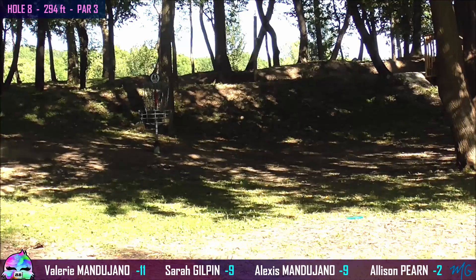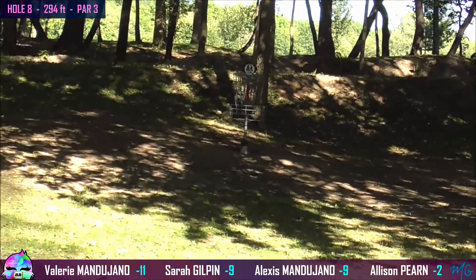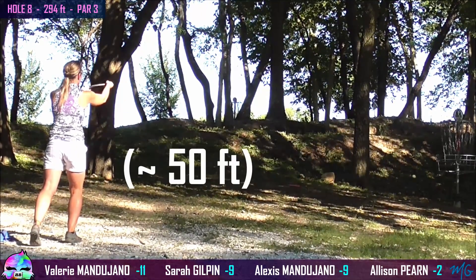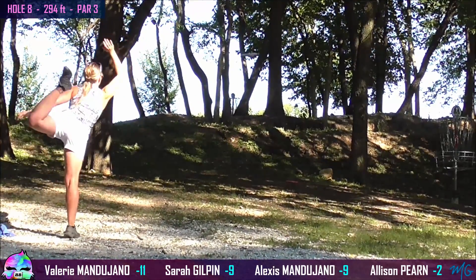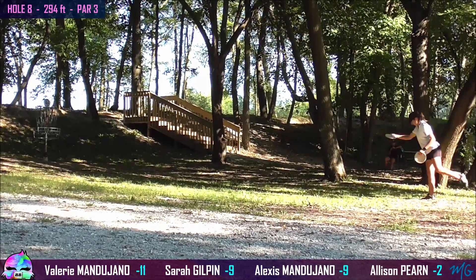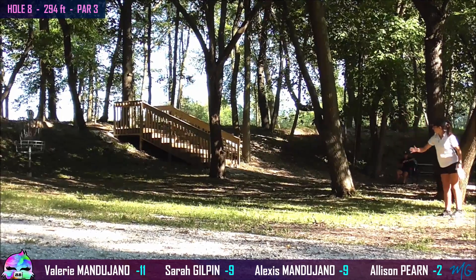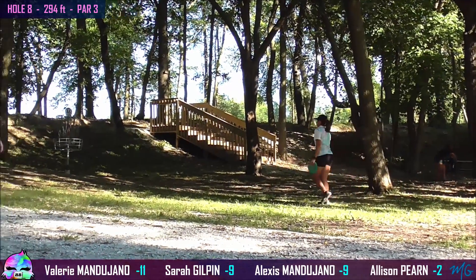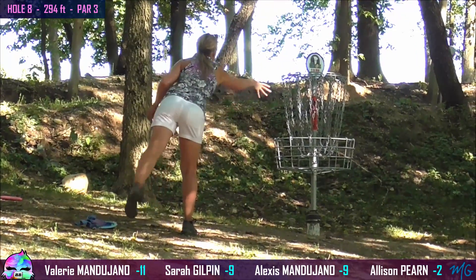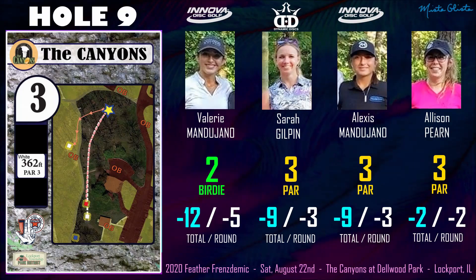Alexis from the outside — nice little pitch up — she gave that a good run, it almost went in. Allison with a smart layup. Sarah from about 40 feet — and that same spot just below the chains on the cage. Valerie lining up a good two look — swish! Solo birdie on this hole. Very impressive. That's how you take charge — already two strokes in the lead and that's going to be another cushion on the field. The rest tap in for their pars.